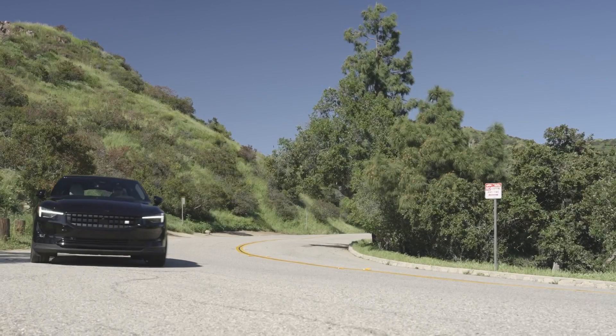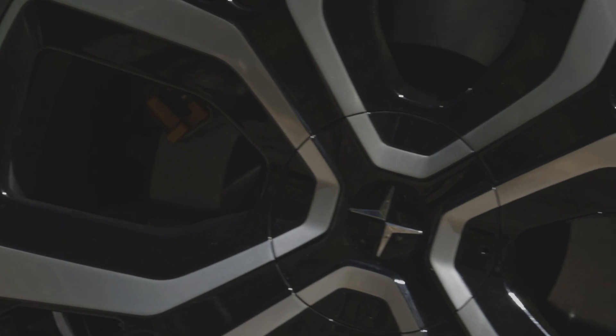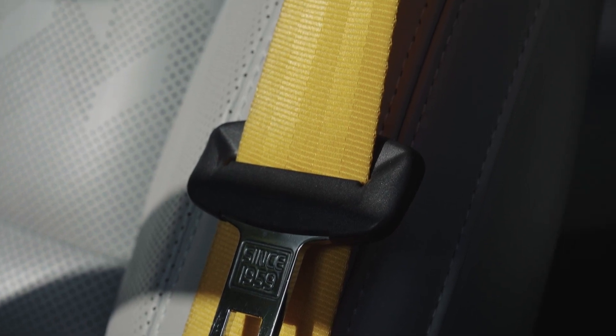The suspension is fantastic — this car rides really well. But if I have to mention something that stands out to me, it's going to be the build quality. This car feels solid. I love the texture of the materials, and the feeling of everything is just great.